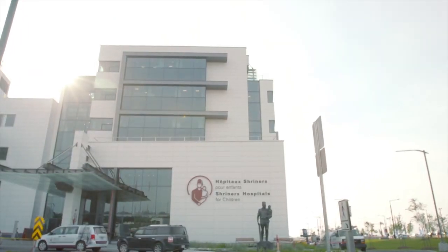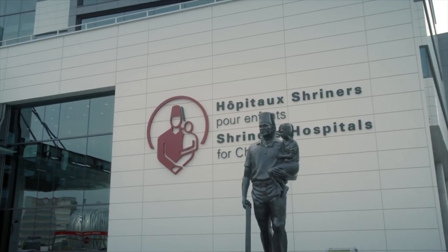Hi, I am Dr. René St-Arnaud, Director of Research at Shriners Hospital for Children Canada, affiliated with McGill University. On behalf of my co-authors, it is my privilege to highlight the findings of our article published in the August 2018 issue of the Journal of Clinical Investigation.